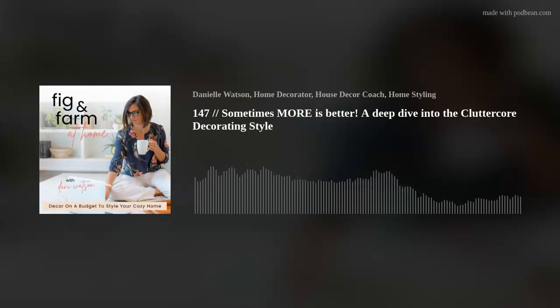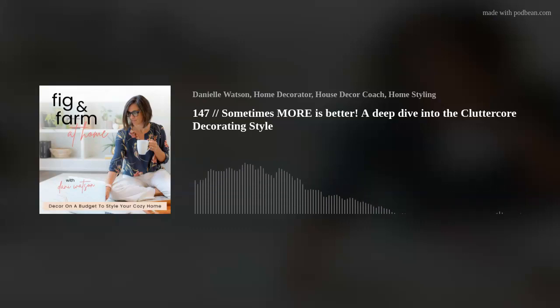Let's compare clutter core versus maximalism. They are different, but they have a lot of similar qualities — kind of like cottage core to clutter core, with those layered, storied looks and things that you love. But maximalism focuses on saturated colors, lots of textures, lots of accessories, layered patterning, and bold gestures. Clutter core might look similar without the playfulness — a little bit more subdued and moody. It has all the layered, storied accessories, but in a more moody tone rather than the saturated, bold, bright, playful colors where maximalism tends to land.